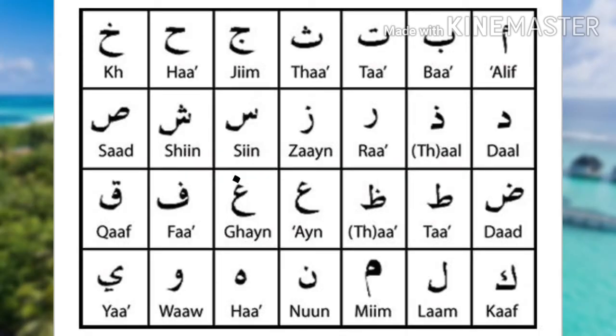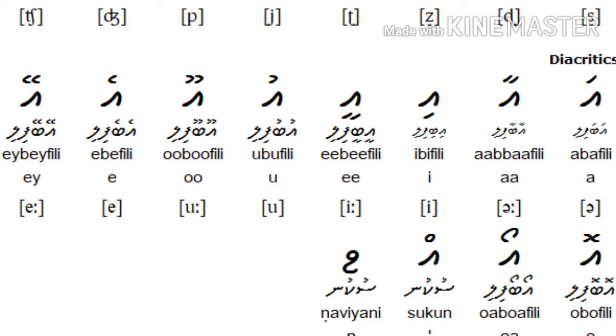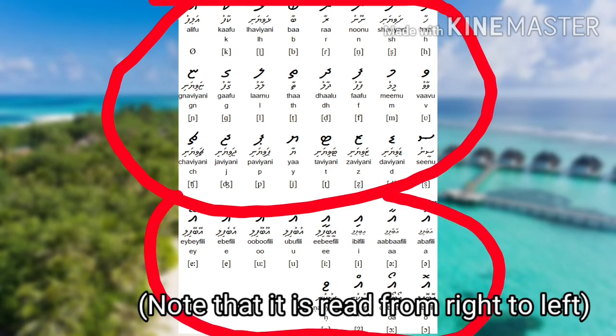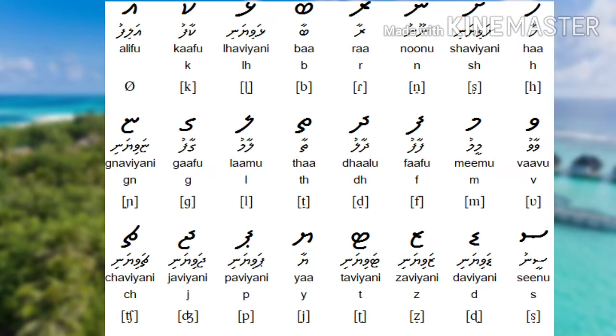The major abjads used today are the Arabic and Hebrew abjads, but the Tana alphabet actually uses diacritics to indicate vowels, while Arabic does not officially use them. The Dhivehi language is also very close to Sinhalese, spoken in nearby Sri Lanka. The Tana script has 25 consonants and 10 vowels — pairs of long and short vowels. But first, let's learn the consonants.